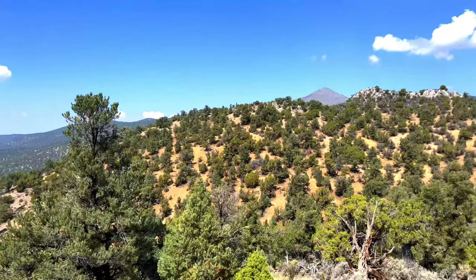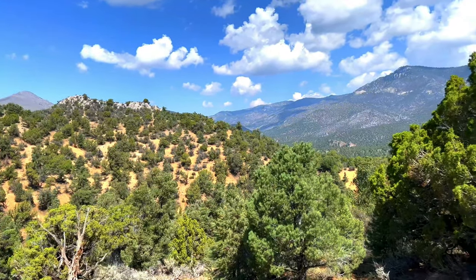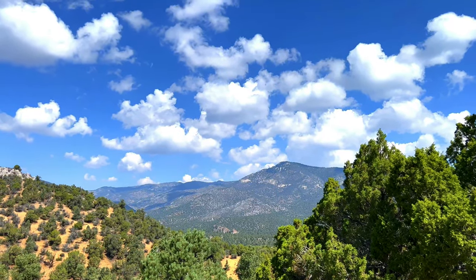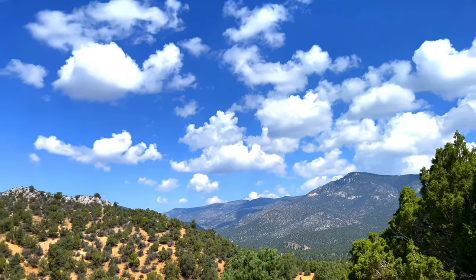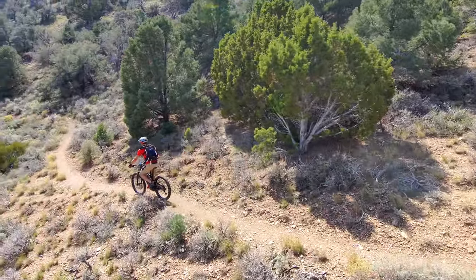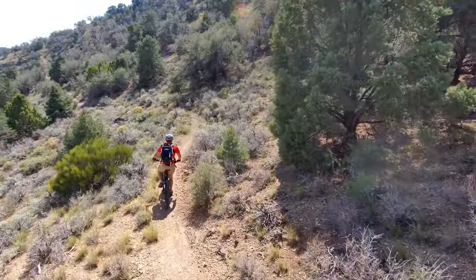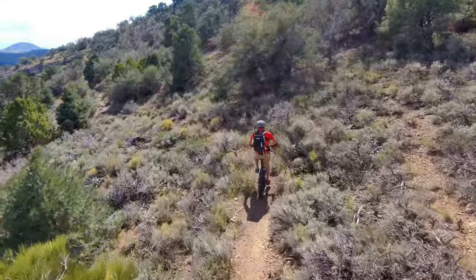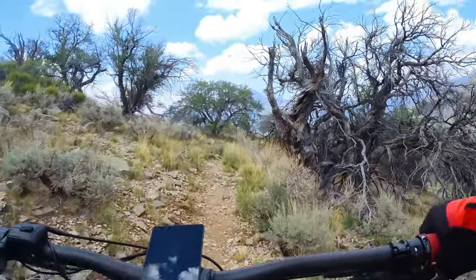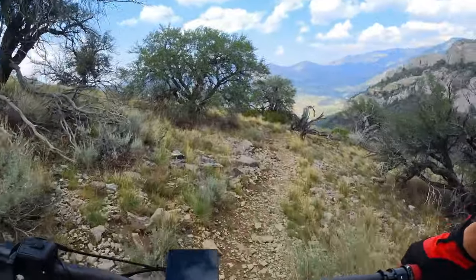As I continued to climb, the views were spectacular. Although you cannot fly a drone in most Nevada state parks without a permit, more than half of the Cave Lake trails travel outside of the park's boundaries. The soil was very damp from a recent rainfall, which made climbing slightly difficult on an electric mountain bike.